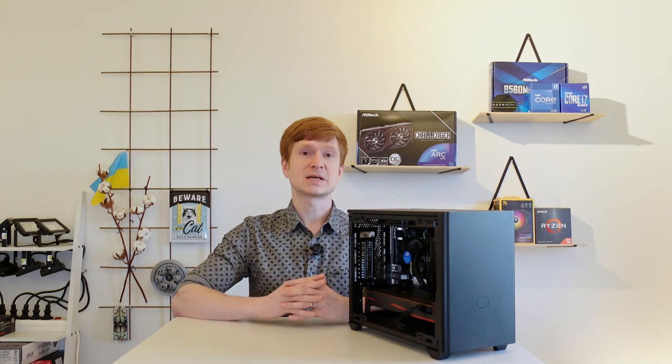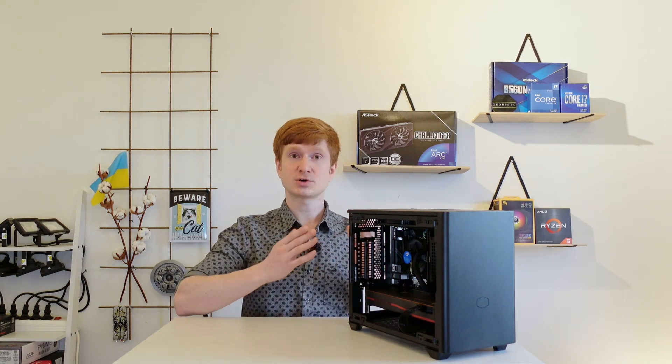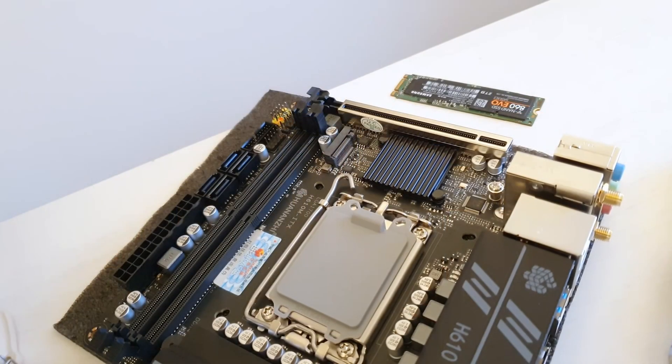So instead of arguing with these X99 believers, I decided to do more tests. In this case I'm going to use this particular computer that I assembled for one of my customers.